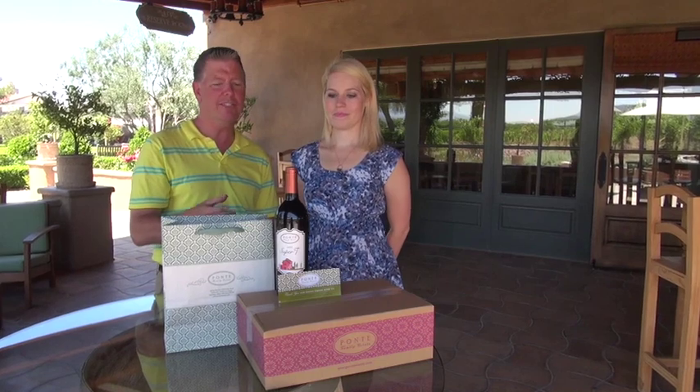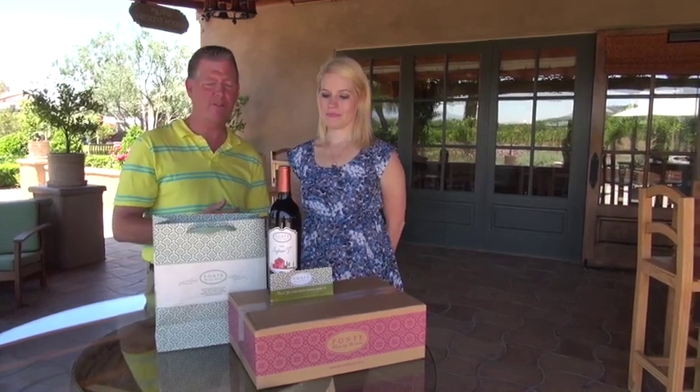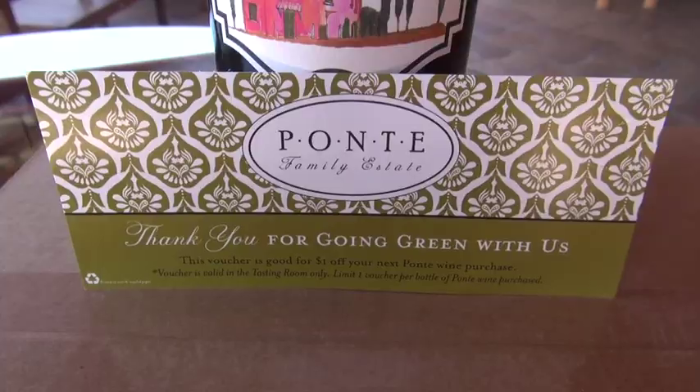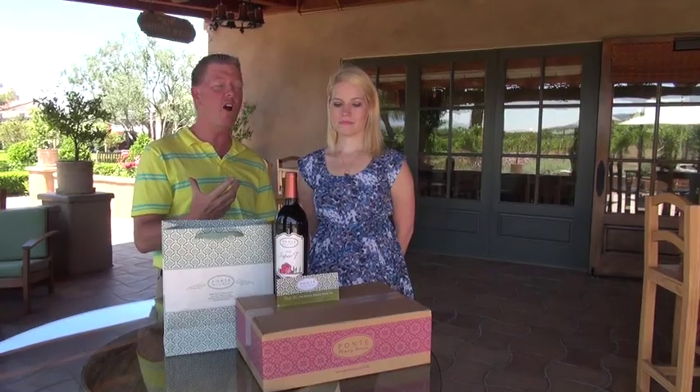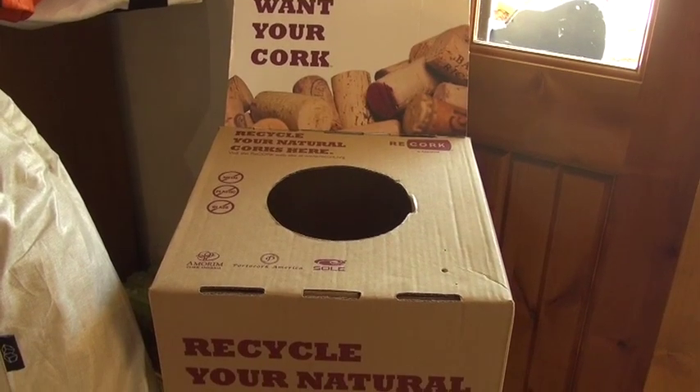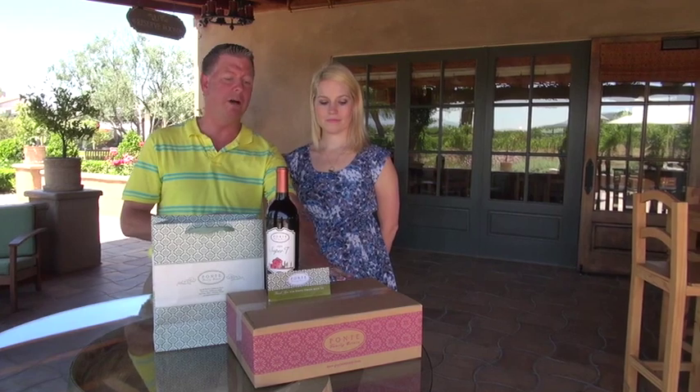On the back of every one of our bottles here at Ponte, there's a little note that says return your bottle to the winery and we'll give you a voucher good for a dollar off your next purchase of wine here at the winery. We also recycle our corks.